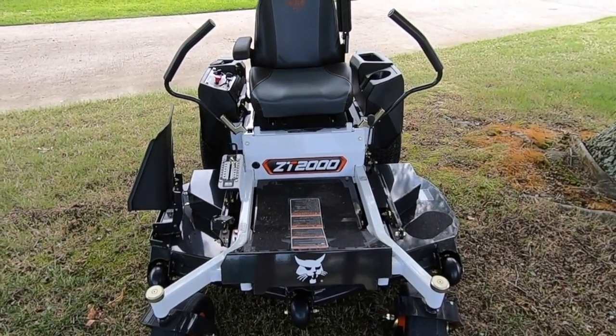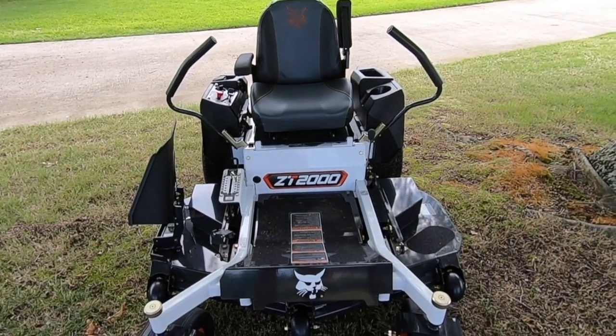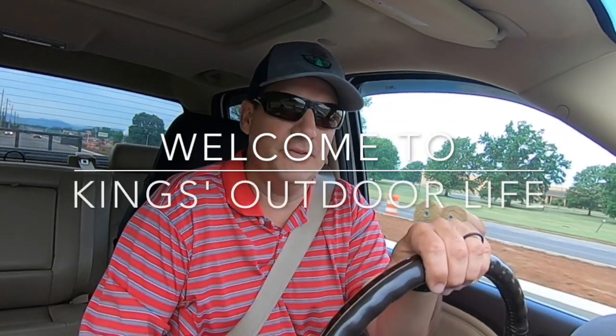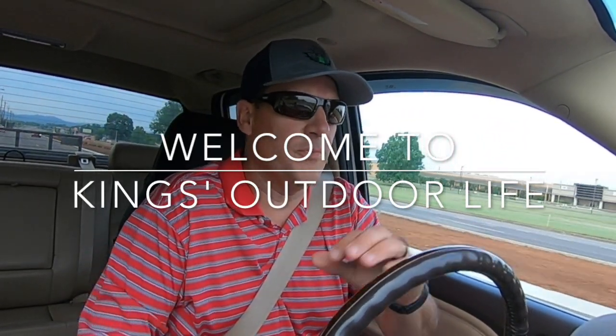I got me a brand new Bobcat ZT2000. Stick around, you'll see all about it. Hey guys, welcome back to King's Outdoor Life. A little different angle this morning — driving down the road. I hope you can hear me alright. So a little different video today. Today is drive day. We're headed to Hazelgrain, Alabama, just north of Huntsville, to pick up my brand new zero-turn mower made by Bobcat.